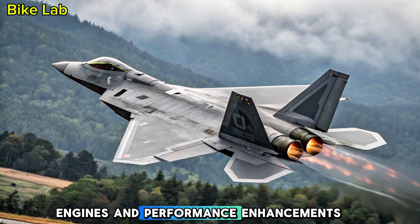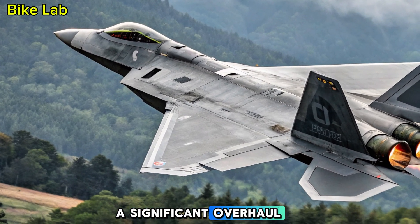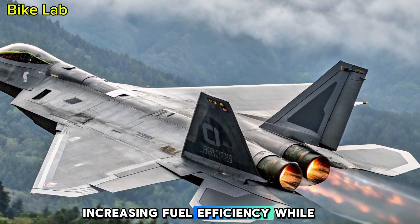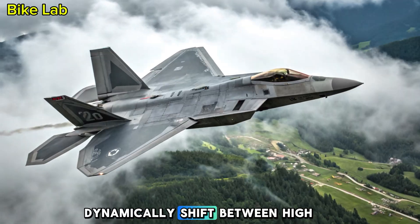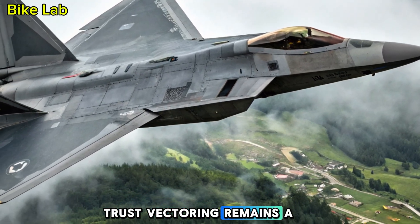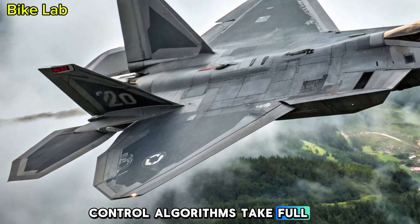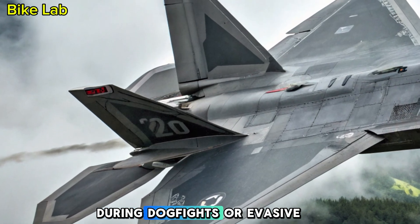Engines and Performance Enhancements: The twin Pratt and Whitney F-119 engines have received a significant overhaul. The 2025 variant introduces adaptive cycle engine technology, increasing fuel efficiency while offering more thrust when needed. These engines can now dynamically shift between high-performance combat modes and extended-range cruise settings. Thrust vectoring remains a standout feature, and advanced flight control algorithms now allow the aircraft to perform even more precise maneuvers during dogfights or evasive actions.